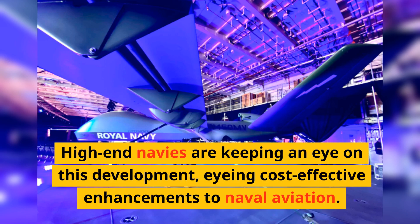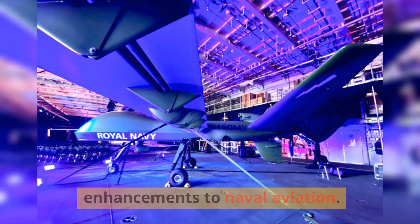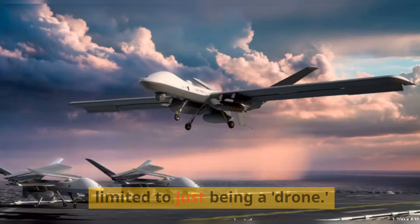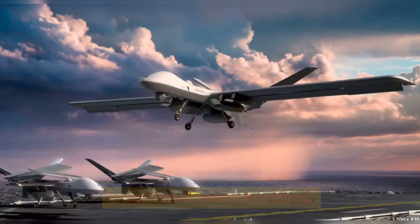High-end navies are keeping an eye on this development, eyeing cost-effective enhancements to naval aviation. The Mojave drone's capabilities aren't limited to just being a drone — it's designed to detect threats beyond traditional radar horizons.